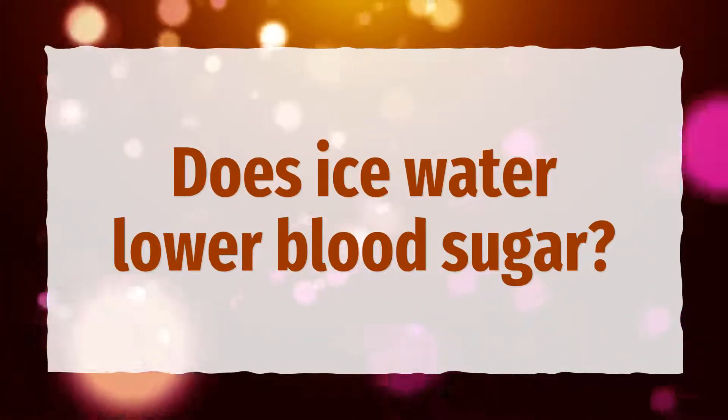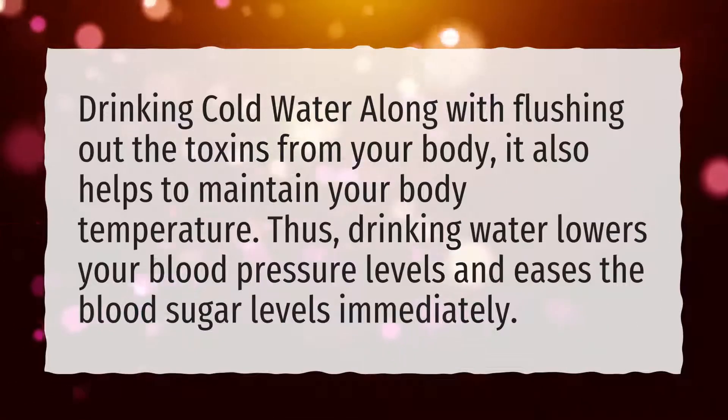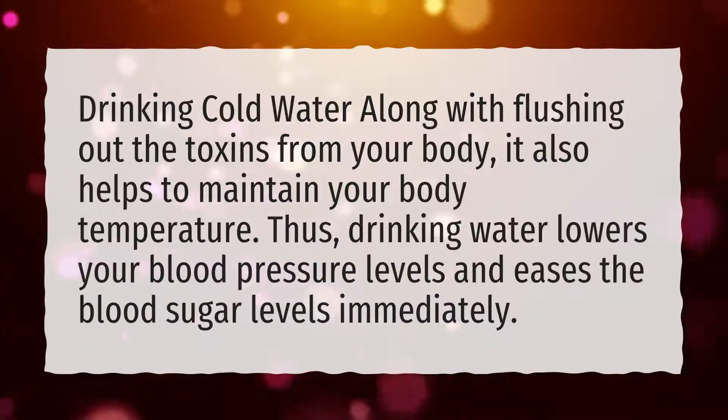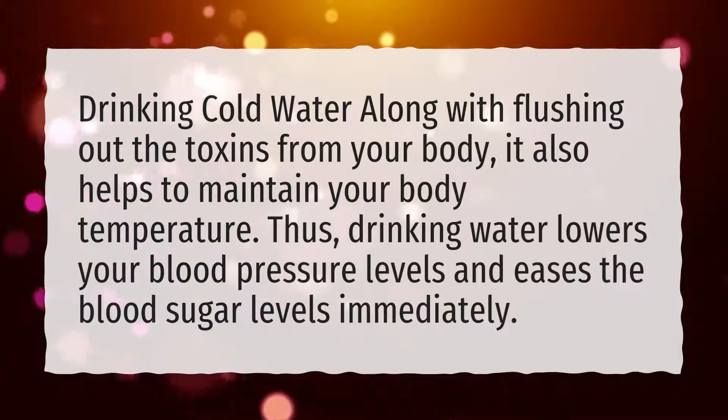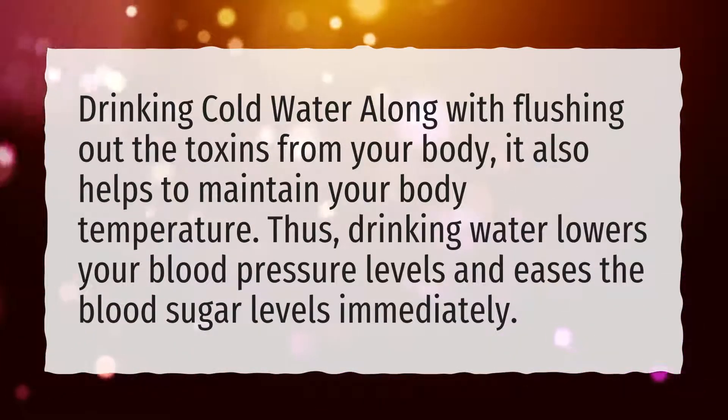Does ice water lower blood sugar? Drinking cold water, along with flushing out the toxins from your body, also helps to maintain your body temperature. Thus, drinking water lowers your blood pressure levels and eases the blood sugar levels immediately.